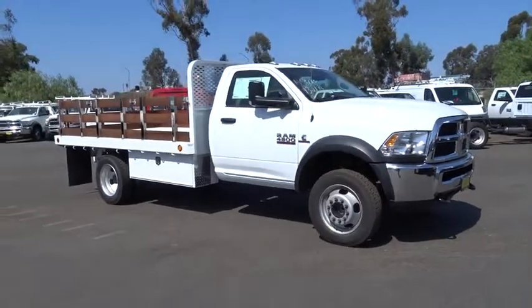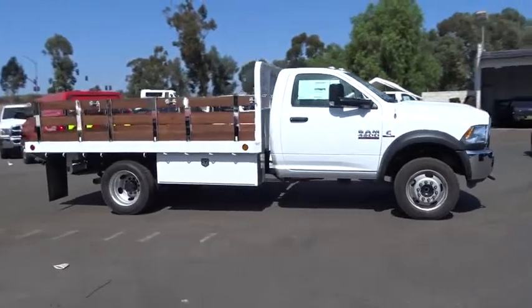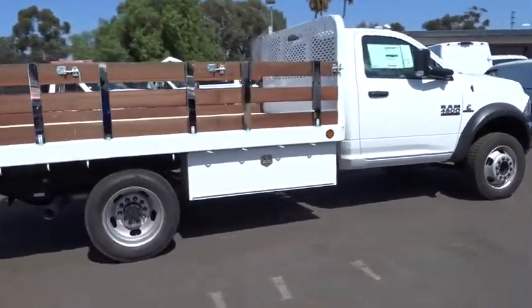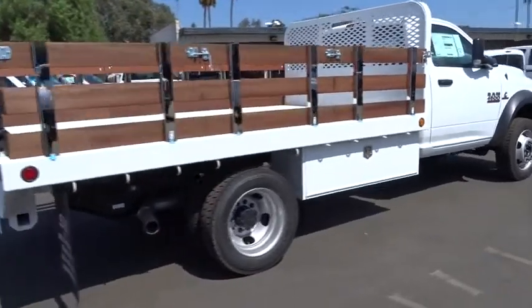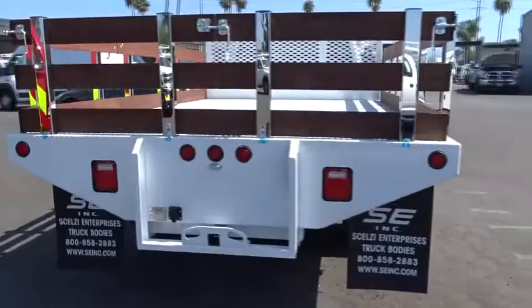2018 Ram 4500. The Dodge Ram 4500 is a solid option for truck buyers in need of hauling capacity and serious towing. With names like Hemi and Cummins under the hood, there's plenty of muscle to back it up. Here are some of this vehicle's great options.